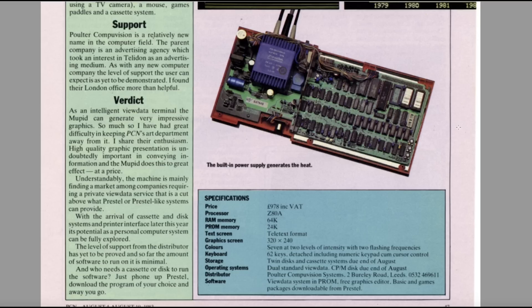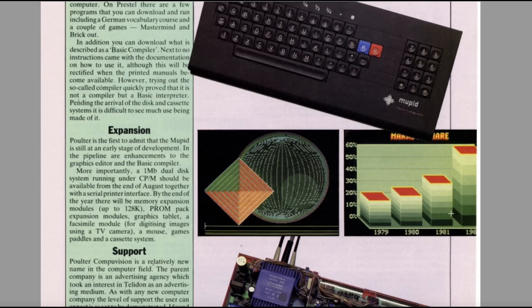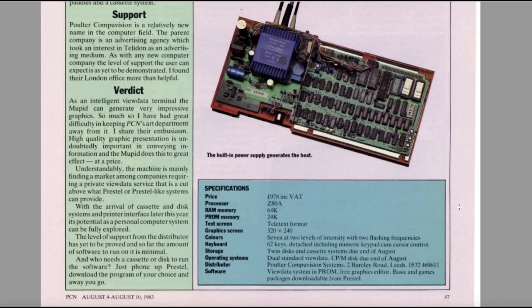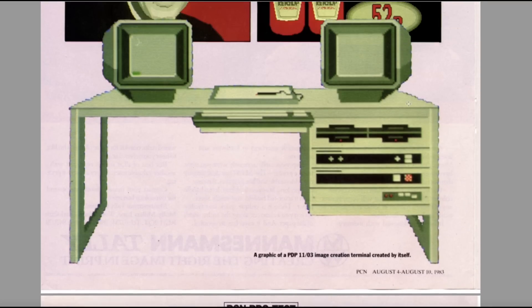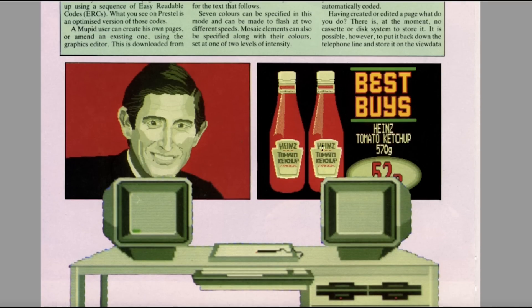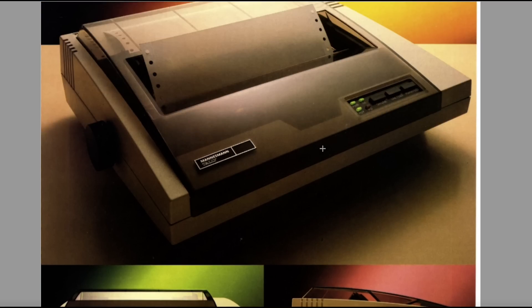The MUPID is still at an early stage of development; enhancements including a graphics editor and BASIC compiler are on the way, and there's going to be a one-megabyte dual disk system running under CP/M, available from end of August. It looks very exciting — I wonder how many of these they actually sold. It's an intelligent viewdata terminal that can generate very impressive graphics. The machine is mainly finding a market with companies requiring a private viewdata service that's a cut above what Prestel-like systems can provide.